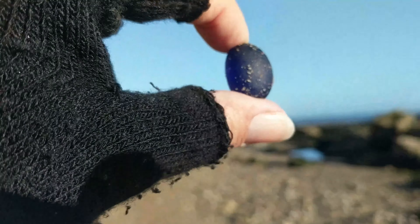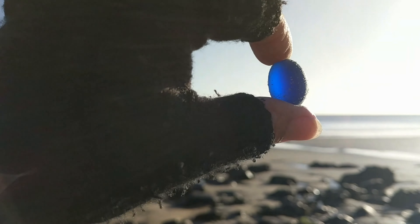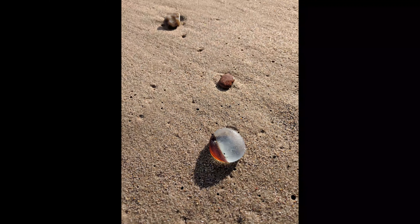I actually found another one almost exactly like this about an hour later, so something was going on there. This one we found literally sitting on the sand like that. Of course, Seaham is famous for their multis, and these are a few of the ones that we found on our trip in the fall of 2019.